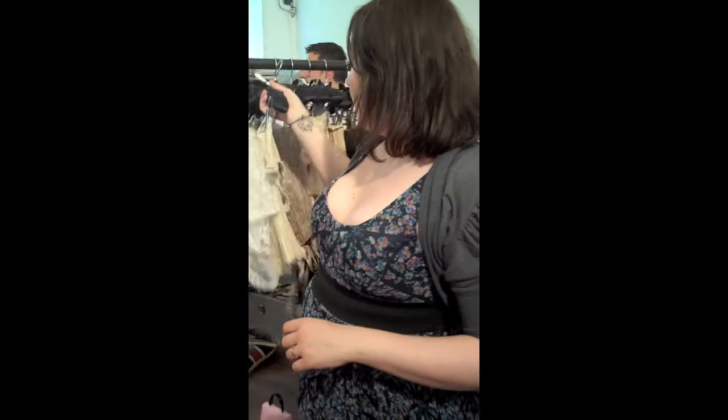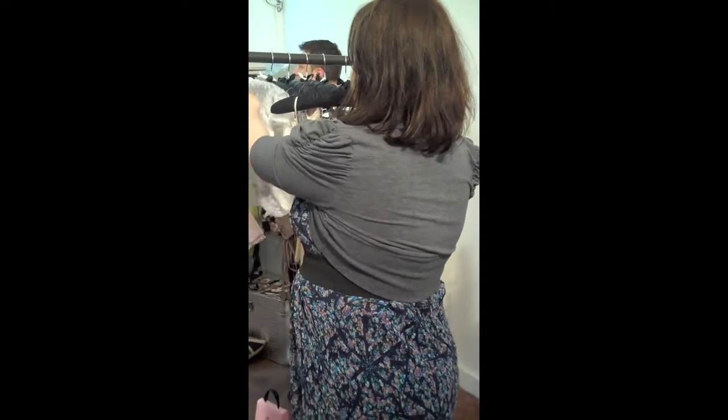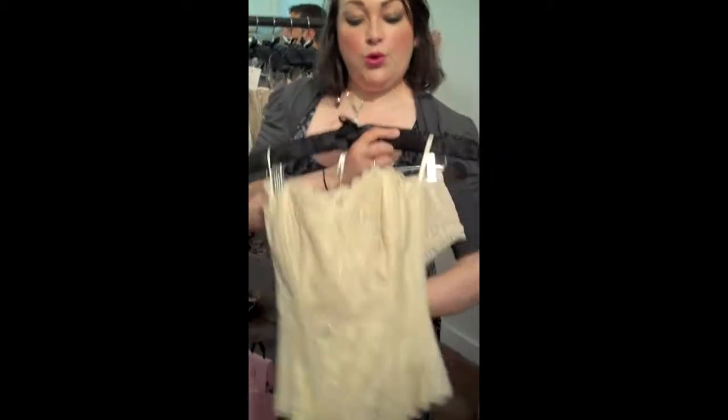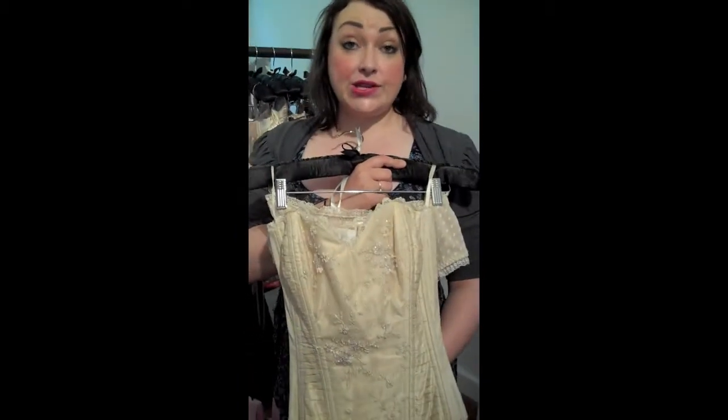And the final collection that we've got here at the Lingerie Collective is the Bridal Collection. I'll just show you one of the more ornate pieces, which is a bridal corset. Everything's all handmade in-house in Nottingham.